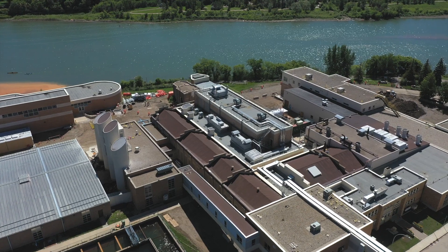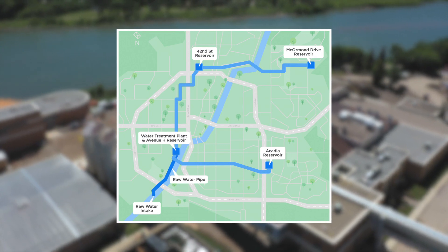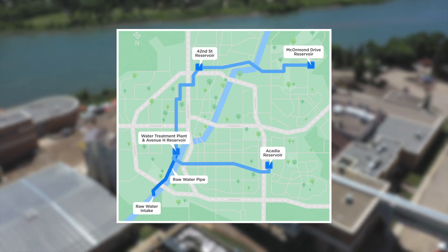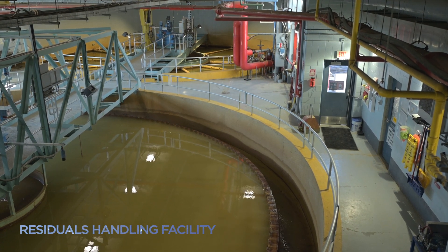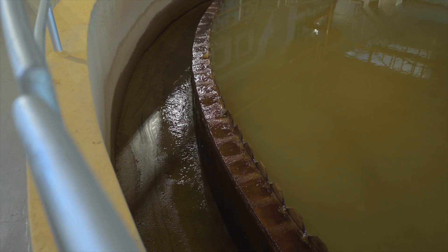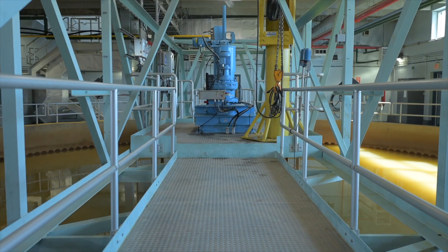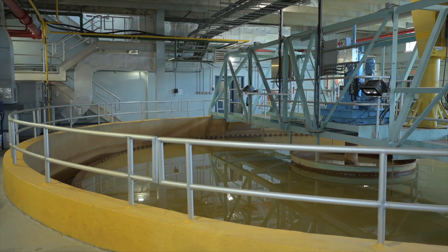The water, which is now safe to drink, is distributed to customers through reservoirs and 1,300 kilometers of pipe. All the removed sand, sediment and other sludge is sent to the residuals handling facility. Any water separated during this process is dechlorinated and sent back into the river, while removed solids are disposed of at the city landfill.